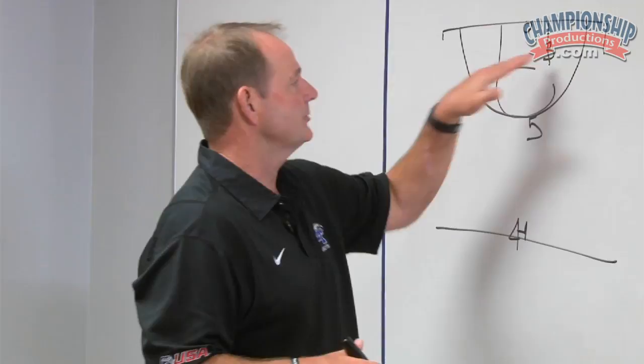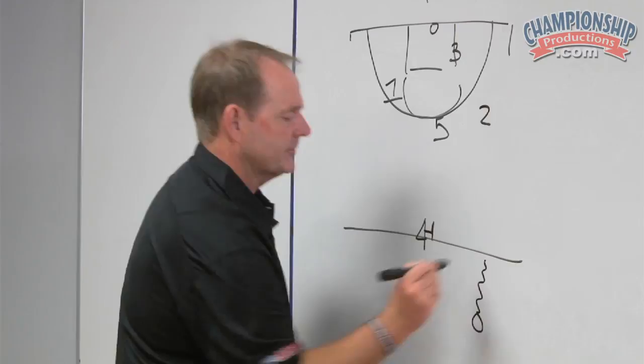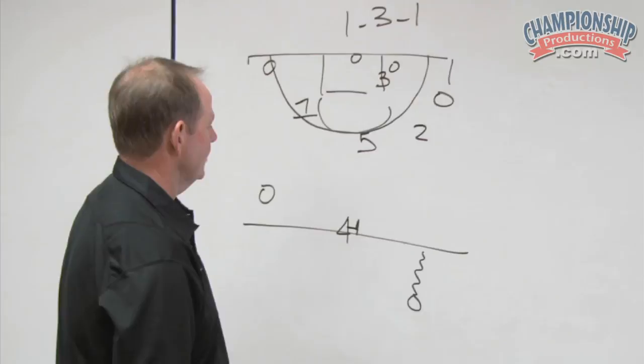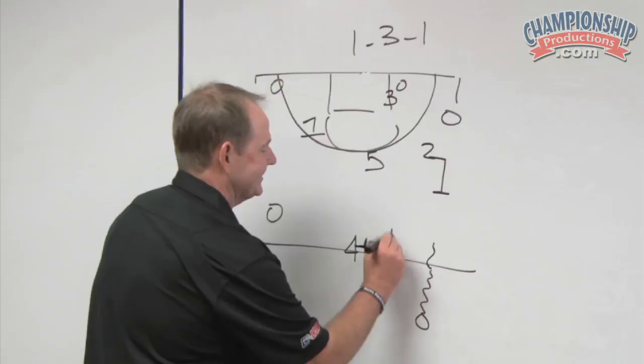We put our wing players in the 1-3-1 zone. As the offense comes across, with the defense in a 1-3-1, sometimes they will try to flash into the middle of the zone. But what we're really trying to do is have our wing players force the ball out and up. It's an aggressive defense where we're really trying to extend our 1-3-1. If we can get good traps early in the possession — especially on makes — we're trying to sprint back to our 1-3-1 and be aggressive with our wing players.